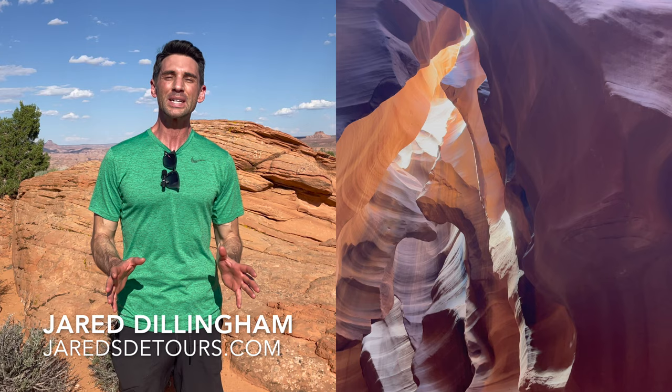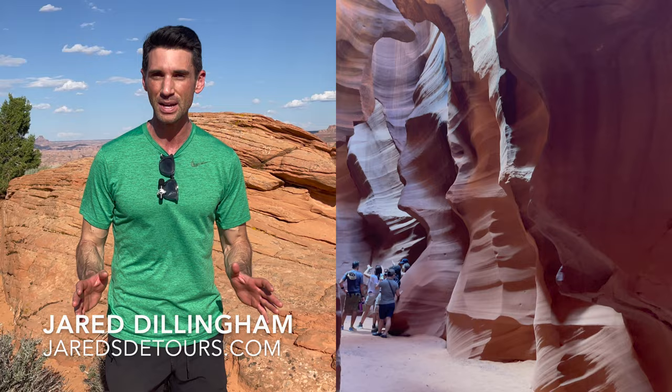I'm travel blogger Jared Dillingham on the Navajo Nation in northern Arizona, exploring different parts of Antelope Canyon. The two most popular are Upper and Lower, but they're very different. So I want to walk you through what you can expect before you book your trip here.